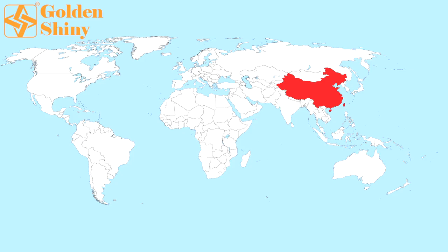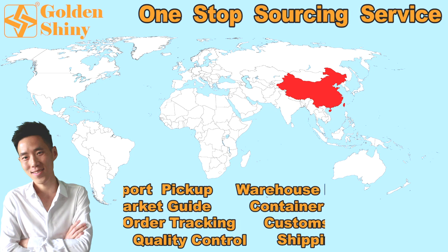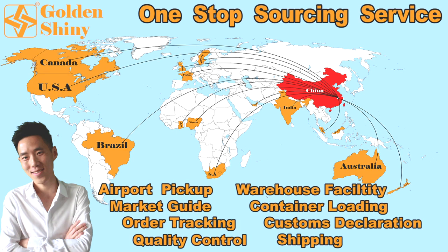Today is for Yiwu Electronic Market — let's go right now. Hi, I'm James from GoldenShiny Trading, the professional Yiwu agent in Yiwu City, China. Today I'm going to show you Yiwu Electronic Market, also known as Yiwu Horsale Electronics Market.